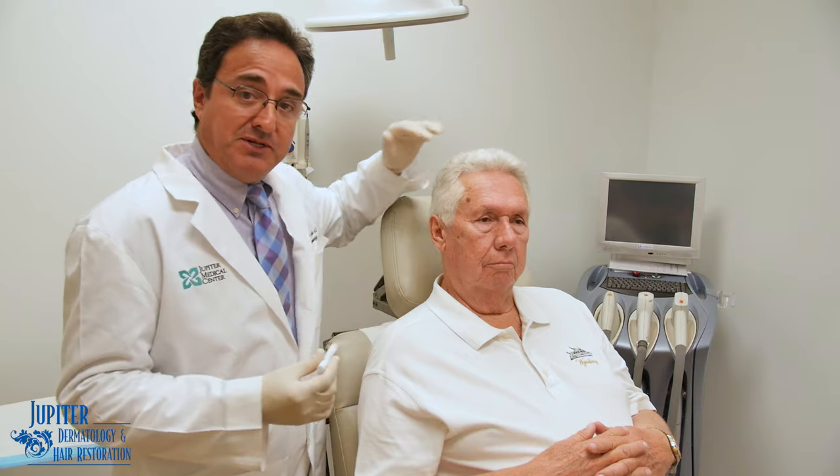Today we're talking about a new and novel treatment for seborrheic keratosis. These are benign skin growths which occur on the skin, as you can see here, and many times we want to find the best cosmetic approach.